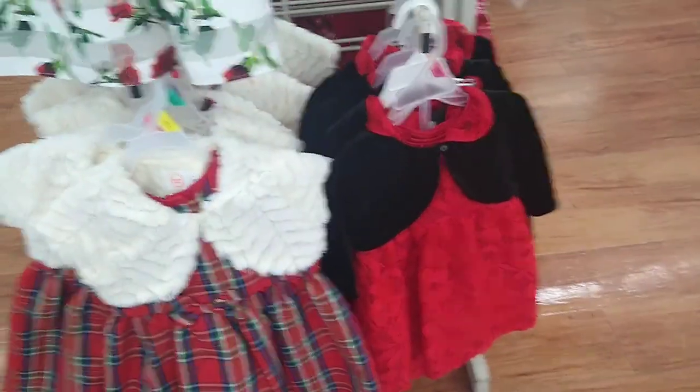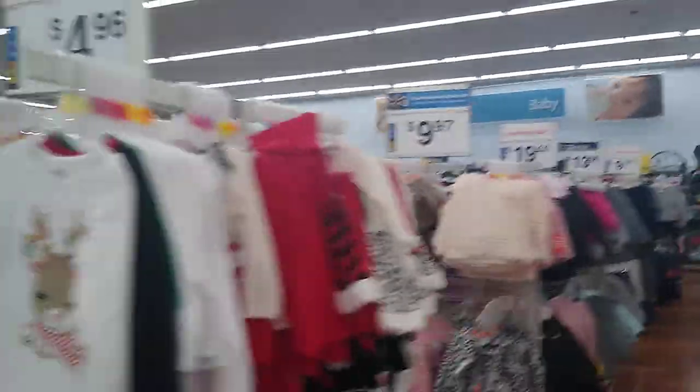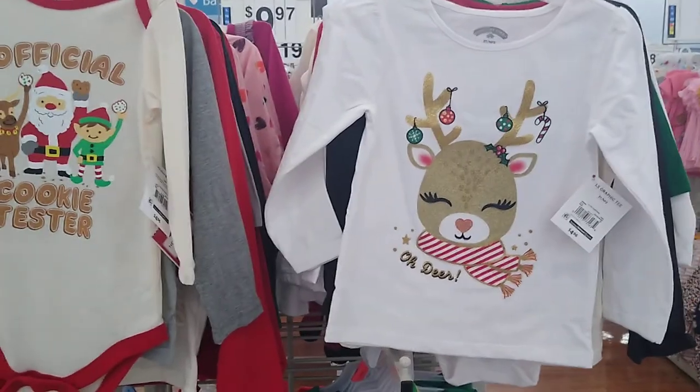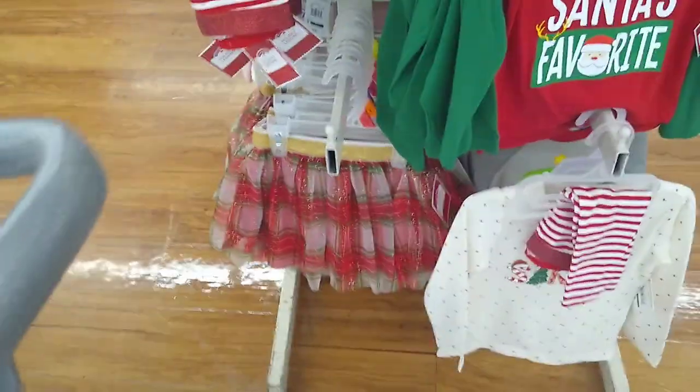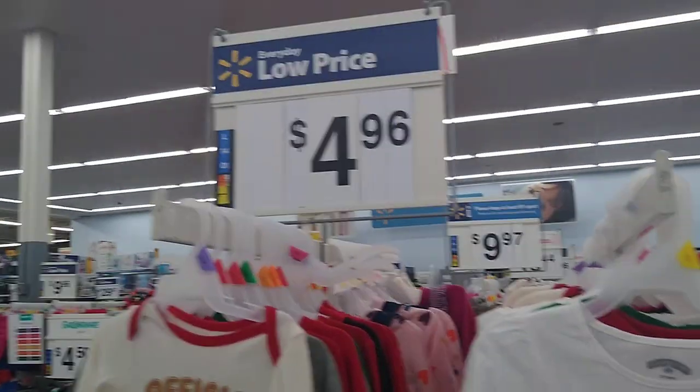I want to show you the kids' Christmas attire. You have these cute little dresses — those are so cute — for $15.97. They actually have a lot. I think I'm going to get my daughter a little tutu maybe. But as you can see, these are all $4.96.